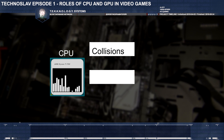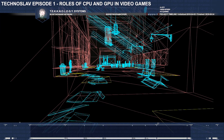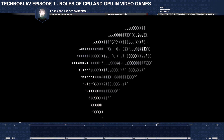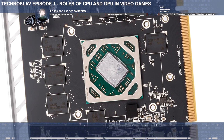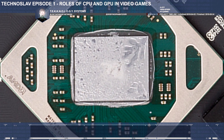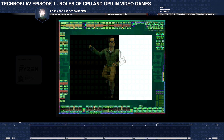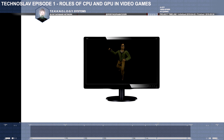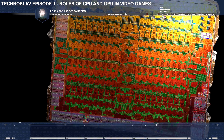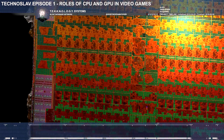One CPU thread can work on collision, another on sound, a third on AI, and so on. The result of these many calculations is a wireframe made of polygons. These will be filled with juicy graphics by your graphics card. GPU, or graphics processing unit, isn't as smart as the central processor, but it isn't any less interesting. In a nutshell, the GPU receives wireframes from the CPU, then fills those triangles with pixels and sends complete picture frames to your screen.